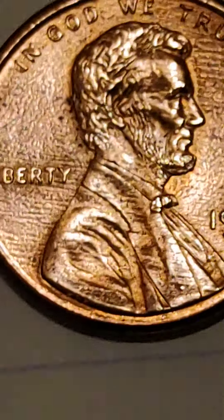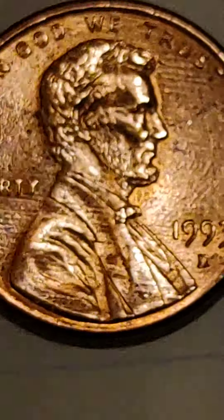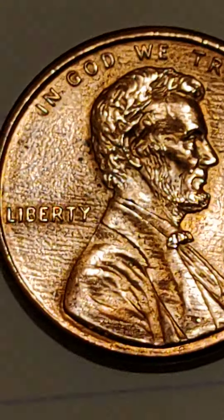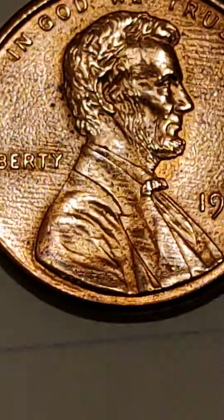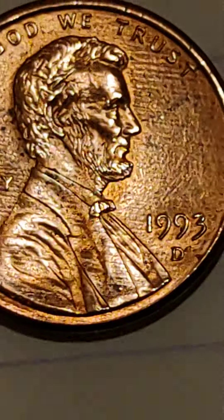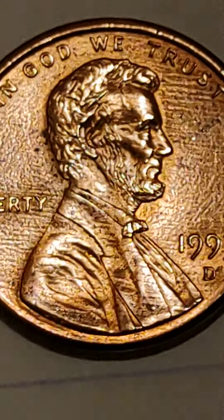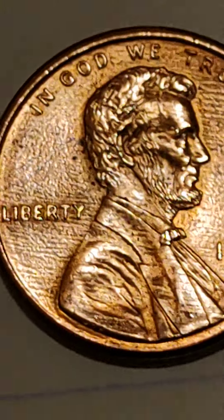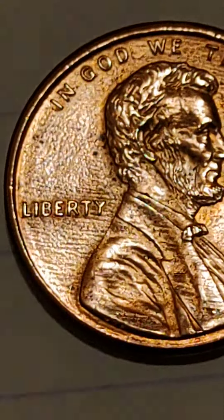This is what a collector pays money for. Look at the sharpness of the portraits. Look at the horizontal stripes in the background. So artistic. The eyes are clear, everything is clear — the lettering, everything.